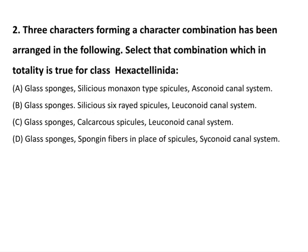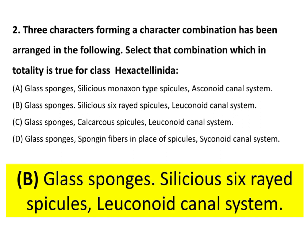Question 2: Three characters forming a character combination have been arranged. Select the combination which is true for class Hexactinellida. The answer is option B: glass sponge, siliceous six-rayed spicules, leuconoid canal system. These character combinations are found in class Hexactinellida, which is a class of Phylum Porifera.